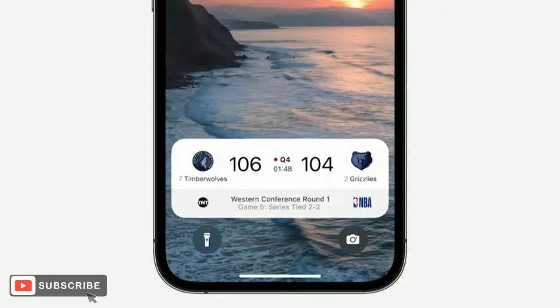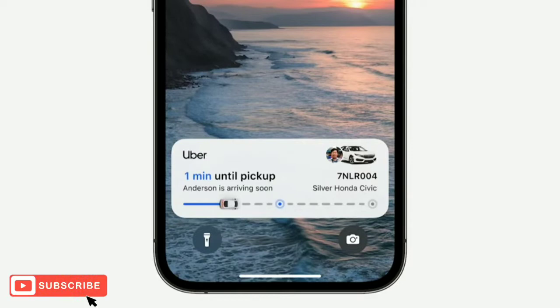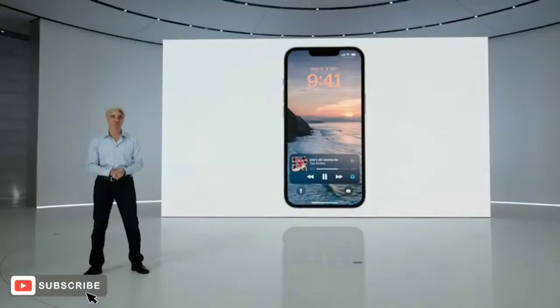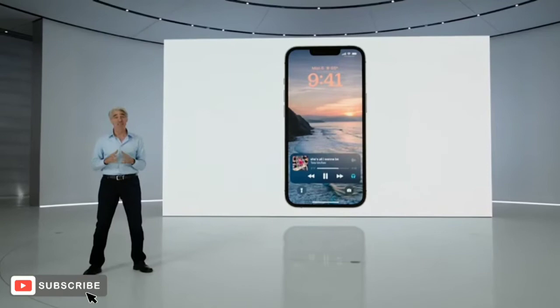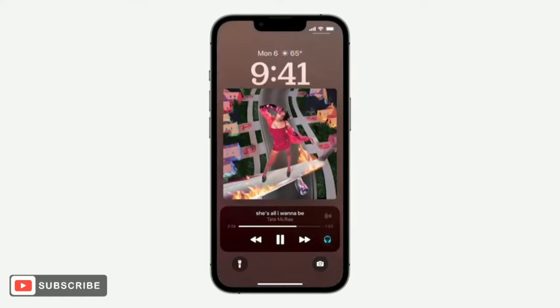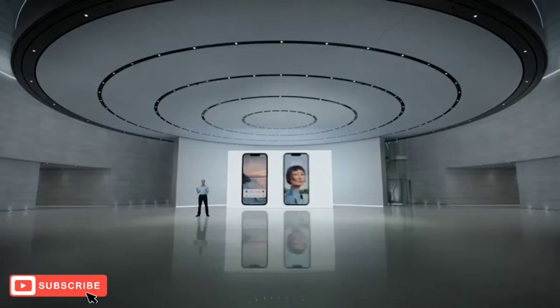This will make it really easy to follow that NBA game, track the progress of an Uber ride, see how you're doing on your workout, and more — all while letting the other elements on the lock screen shine. One of the most popular activities for many of us is listening to music. And now with Live Activities, the now playing controls can expand to a full screen view that celebrates album art while you listen along. So that's the all-new lock screen.